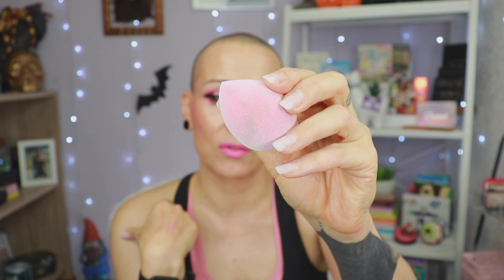I do like it for cream products though. And it is a pain to clean — it still has foundation in it and I cleaned it three times. It's just not for me. Let's just say that. But I know there are people who love these sponges.